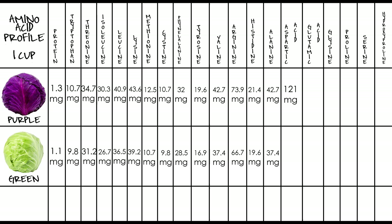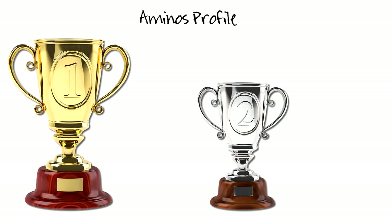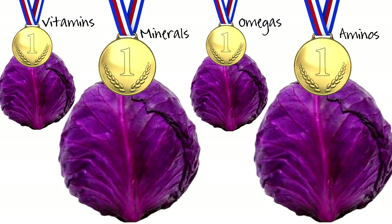For arginine, purple has 73.9 milligrams and green has 66.7. For histidine, purple has 21.4 milligrams and green has 19.6. For alanine, purple has 42.7 milligrams and green has 37.4. For aspartic acid, purple has 121 milligrams and green has 109. For glutamic acid, purple has 293 milligrams and green has 262. For glycine, purple has 30.3 milligrams and green has 26.7. For proline, purple has 42.7 milligrams and green has 48.1. For serine, purple has 52.5 milligrams and green has 47.2. Both varieties have zero for hydroxyproline. Red has higher amino acid values overall, with no significant differences to flag. Red cabbage takes first place and green takes second for amino acids — and reviewing all panels, red cabbage dominates across all categories.